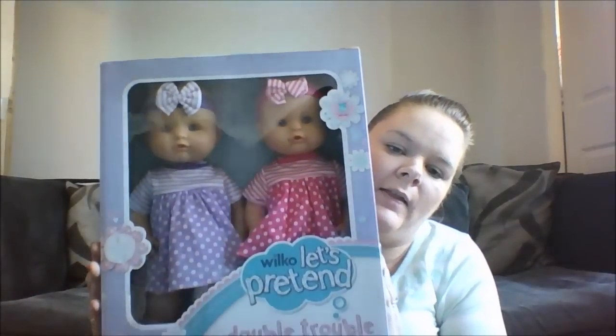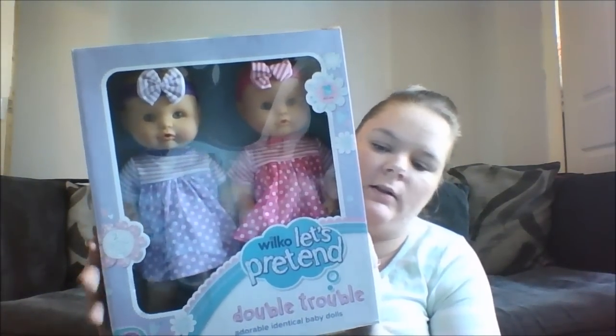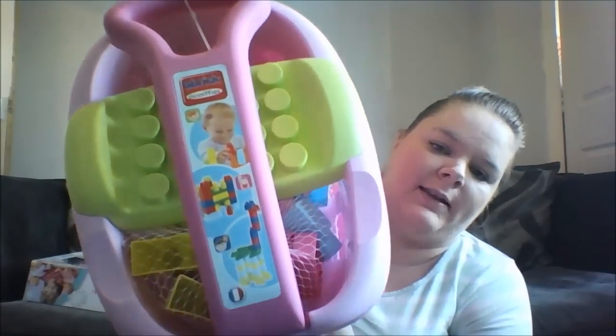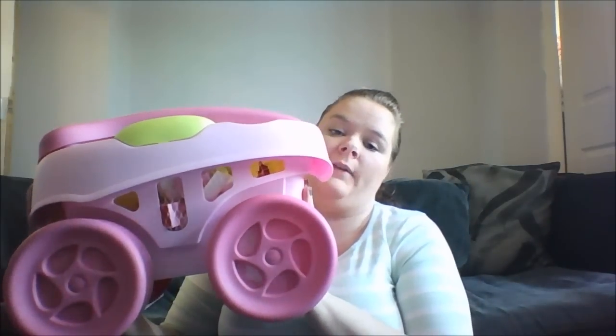First of all we got her some little dolls and they were £10 from Wilkinson's. I'll just put them behind me so they aren't in the way. Then I got this little wagon that has 40 bricks inside and that was £12.50 from The Entertainer.